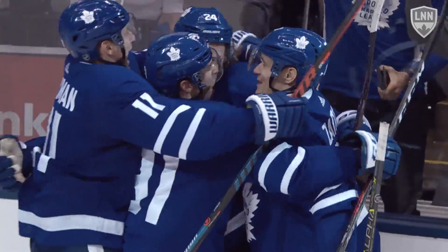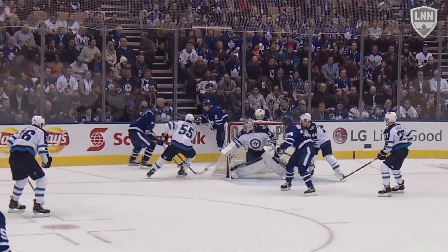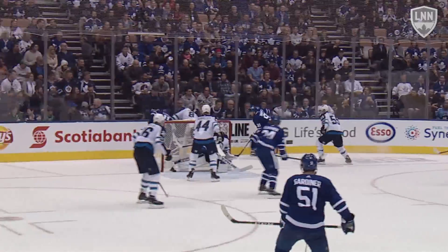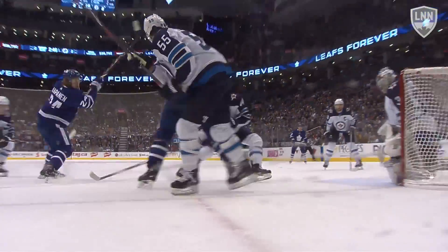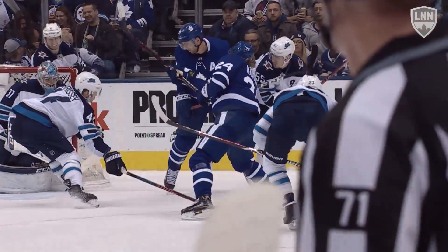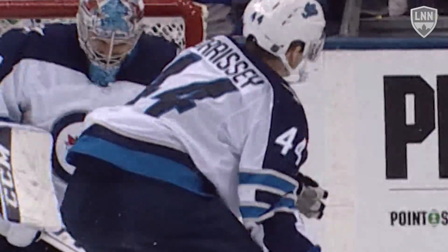Taking our top spot for the week — Kasperi Kapanen's game winner. John Tavares digs the puck out from below the goal line, and number 24, with no room at all, shelves the game winner. Seriously, he has nothing to shoot at. It's a tough angle, but Kapanen finds the only spot to win the game — a no-doubter for number one.